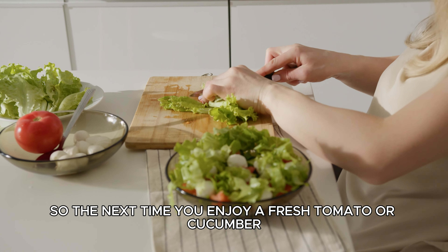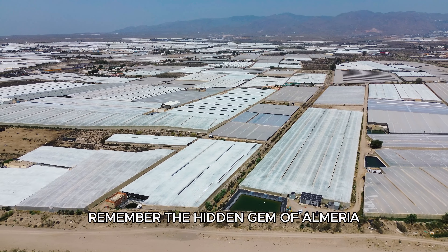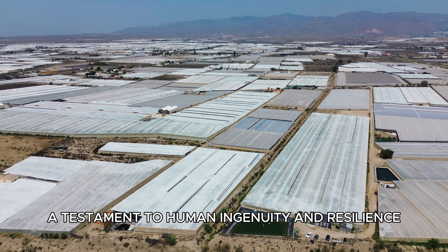So, the next time you enjoy a fresh tomato or cucumber, remember the hidden gem of Almería — a testament to human ingenuity and resilience.